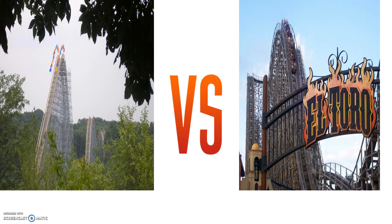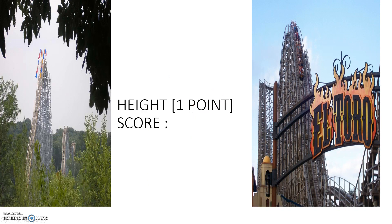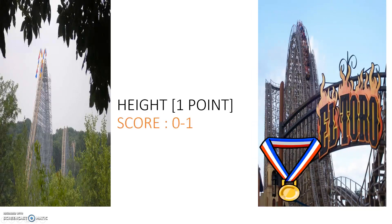Without further ado, let's begin: the Voyage versus El Toro, two amazing wooden roller coasters widely ranked as the two best in the world. First up is the height category, worth one point. The Voyage is around 170 feet and El Toro is 181 feet. El Toro is considerably taller, so El Toro gets the point. Score: 0 to 1, El Toro leads.